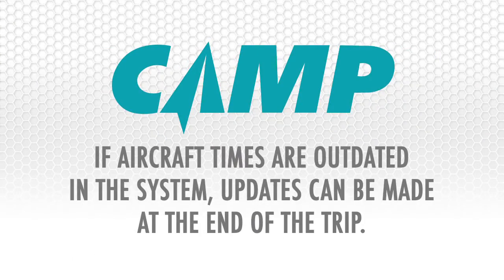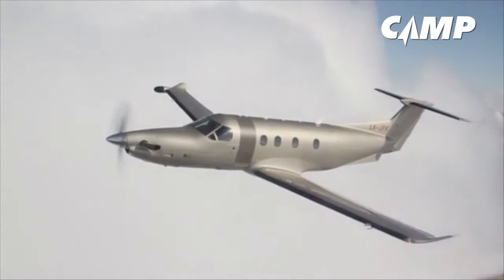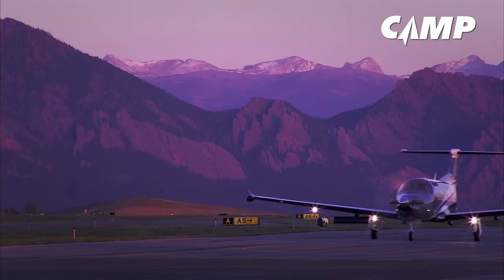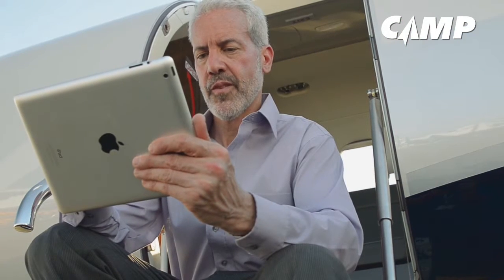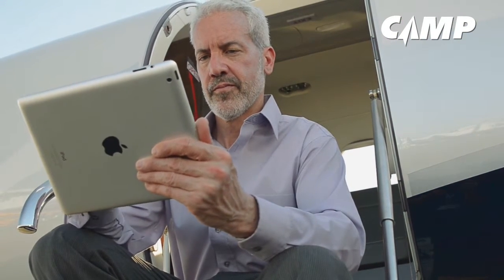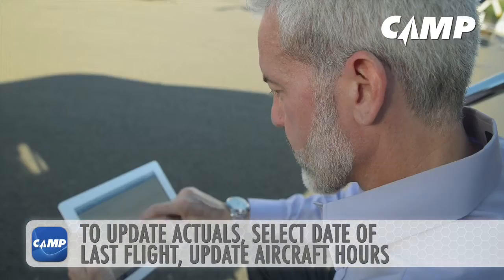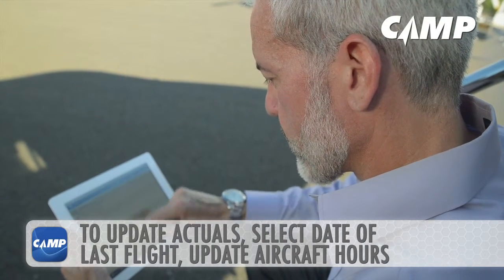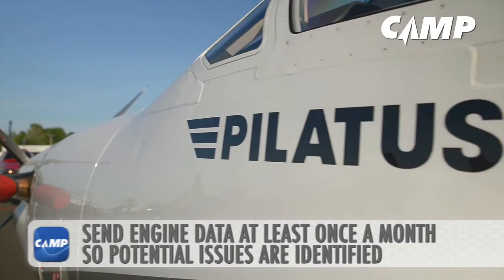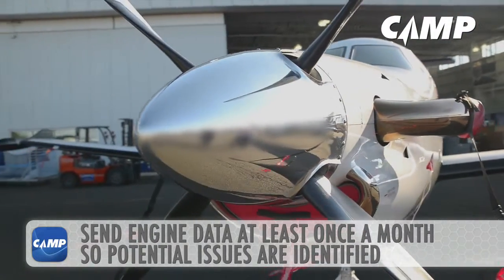If, for any reason, your aircraft times are outdated in the system, you can update these at the end of your trip. Once your flight is over, it is very simple to update aircraft flight hours using iCamp. It is important to keep these hours updated to avoid over-flying maintenance. To update your last actuals, you simply select the date of your last flight and update the aircraft hours and cycles. It is also good practice to send engine data at least once a month so potential issues are identified as soon as possible.